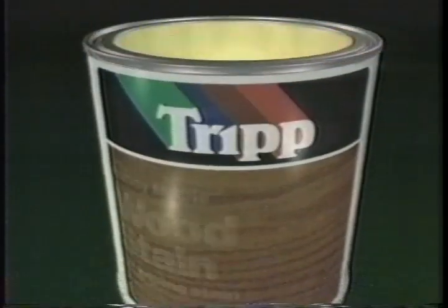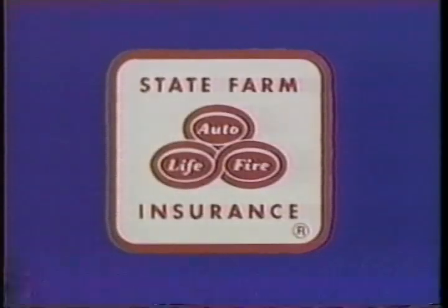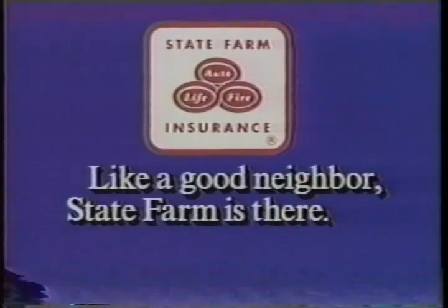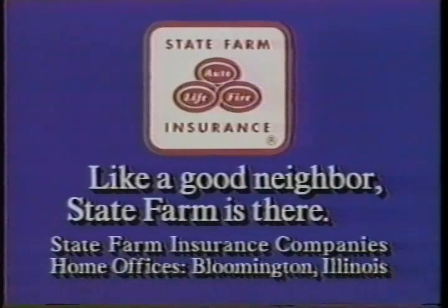Funding for This Old House is provided by Parks Corporation, makers of Carver Tripp wood stains, clear finishes and enamels — products that enrich, protect and preserve the natural beauty of wood. And by State Farm Insurance and the more than 17,000 State Farm agents, for family insurance needs: auto, home, life and health. Like a good neighbor, State Farm is there.